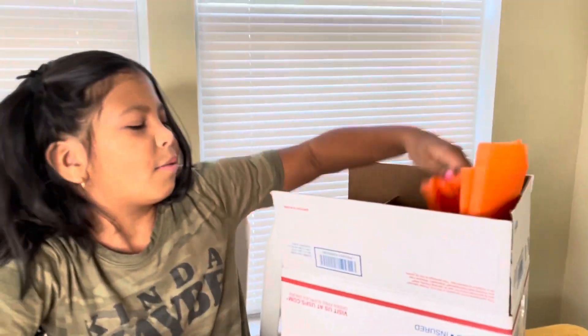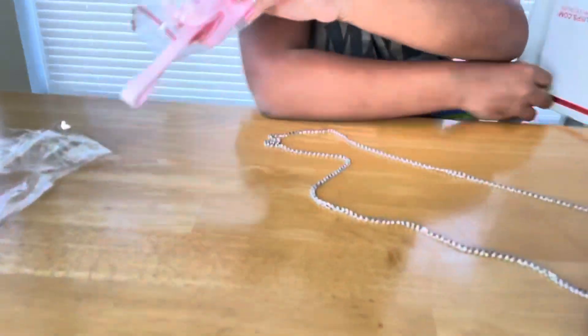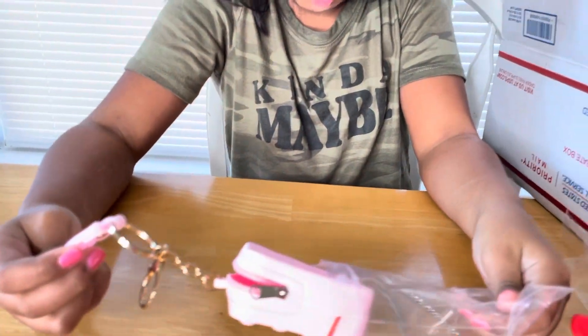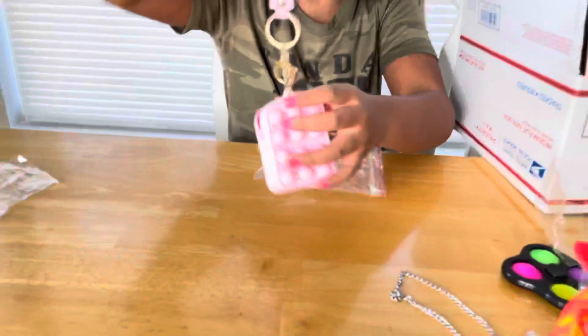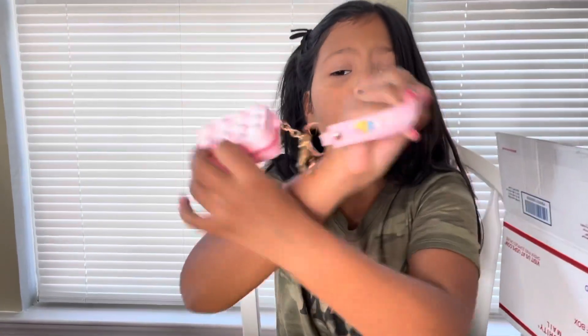I wonder what's inside. Oh, paper. Even the paper is pretty. What is that? Oh. You got two. What is that? We have to put this in. Oh my God. That is the cutest thing. And look. There's pops inside too. And you can put your coins in there. And it's a keychain. It says love. Oh my God. It's so cute. That is so cute.